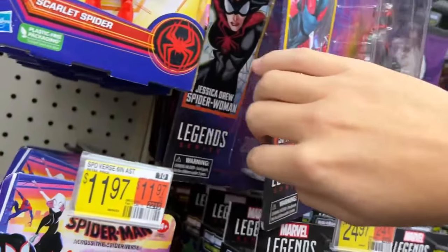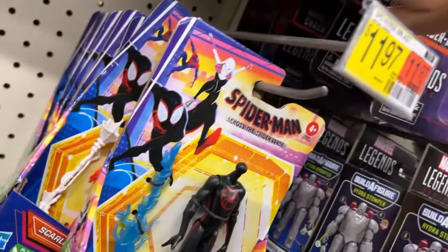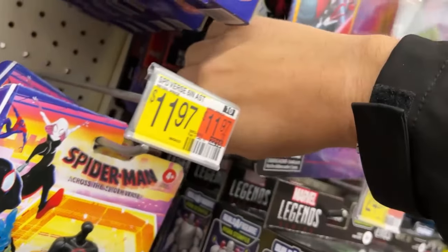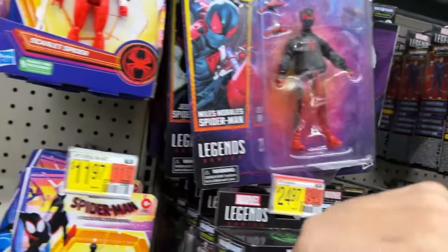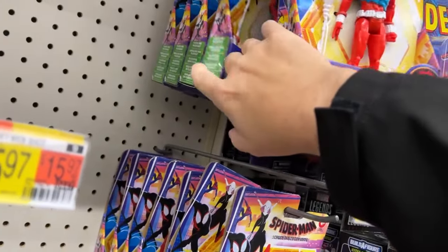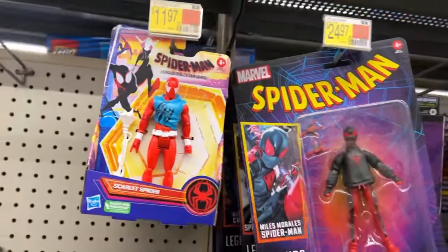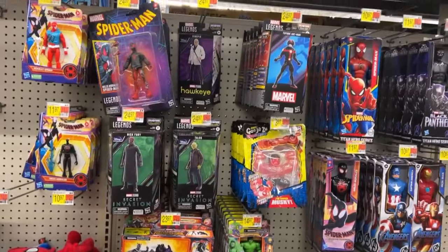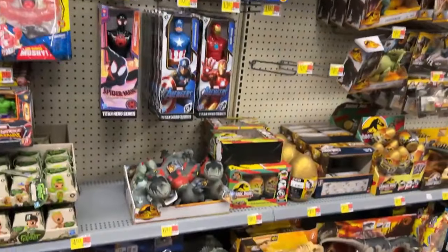Still on the Spider-Man pegs: Miles, Jessica Drew, Chasm, Tarantula, and more back there. These are about to fall off the pegs - I'm not going to move those. We've seen them time and time again. There's Scarlet Spider. So hey - new Marvel Legends at Walmart, they've freshened the stock.